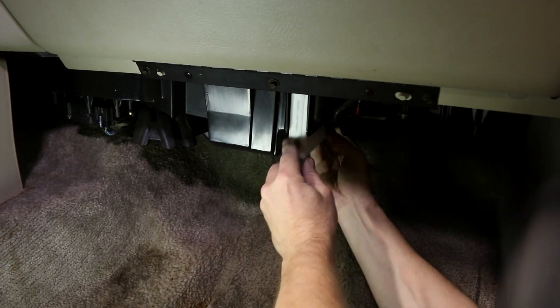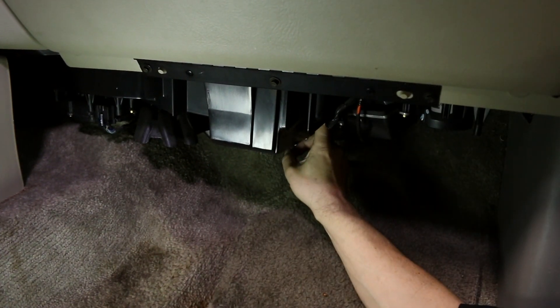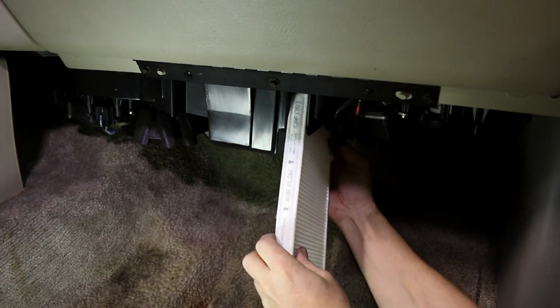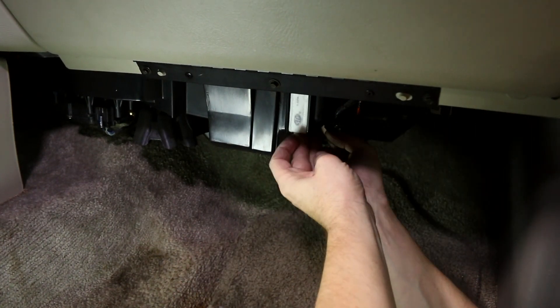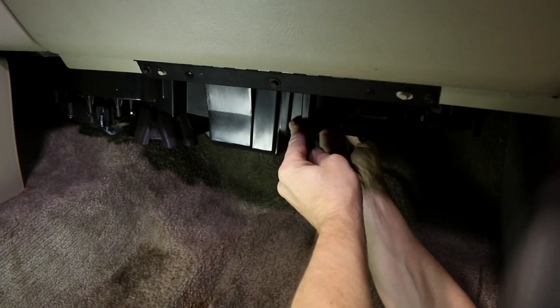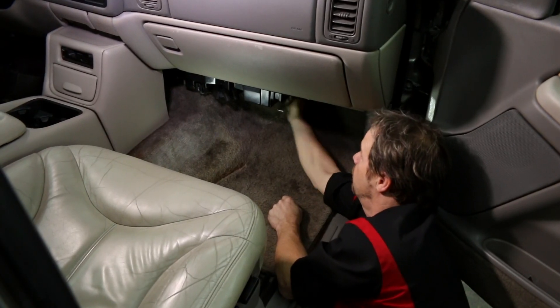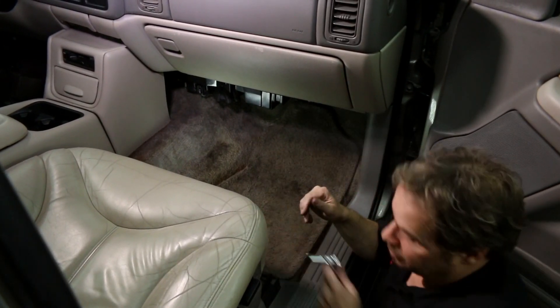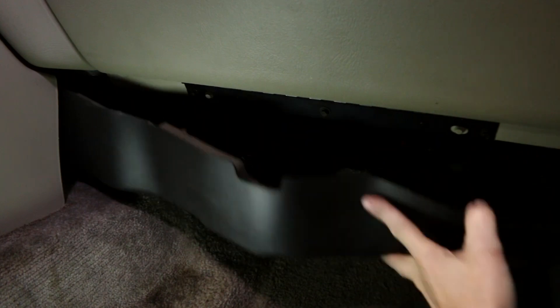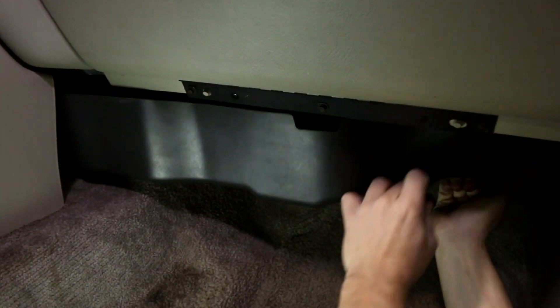Installing the new filter is just as easy — just reverse the steps, making sure you have the flow arrows pointing in the same direction. And we're home free. Three screws on the cover and we're done.